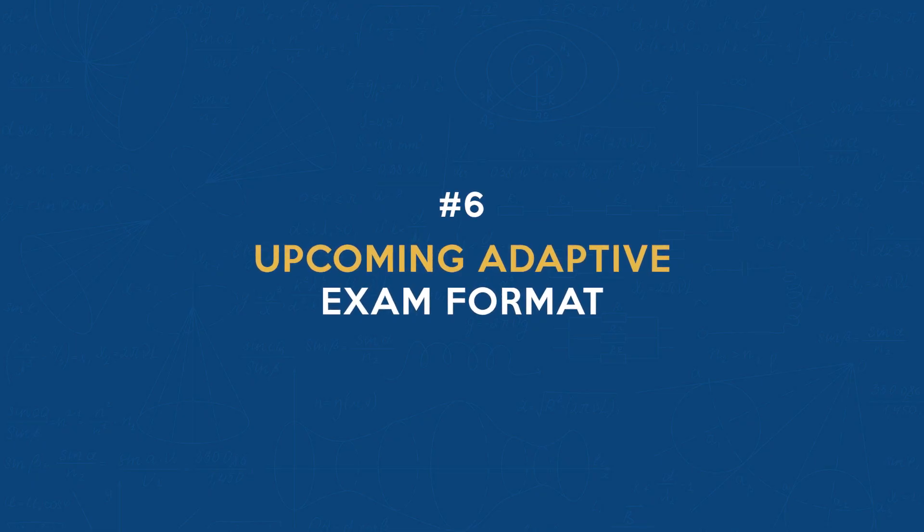Number six: upcoming adaptive exam format. The NCEES is in the works to develop a new adaptive FE exam format set to roll out in 2025. This means a more personalized and tailored experience for each examinee. So stay tuned for more details on this game changer.